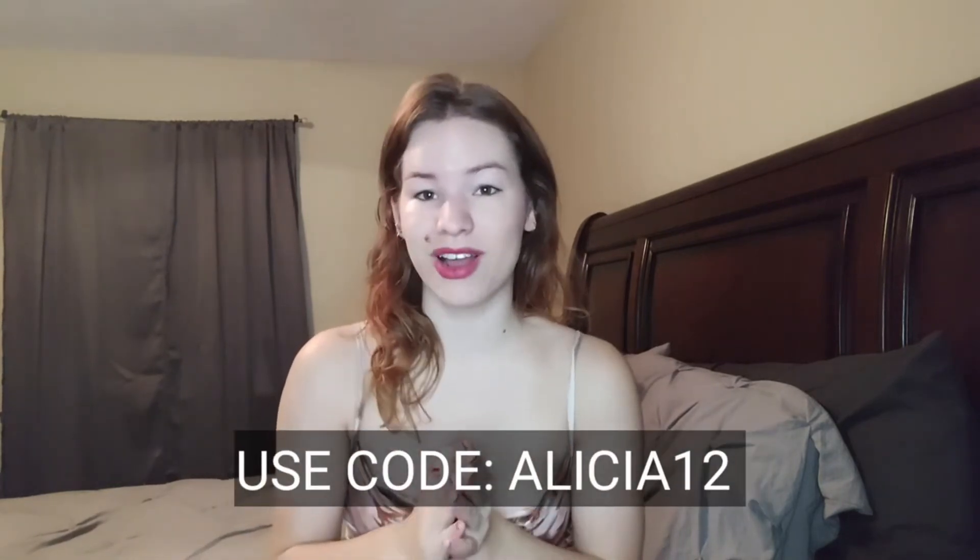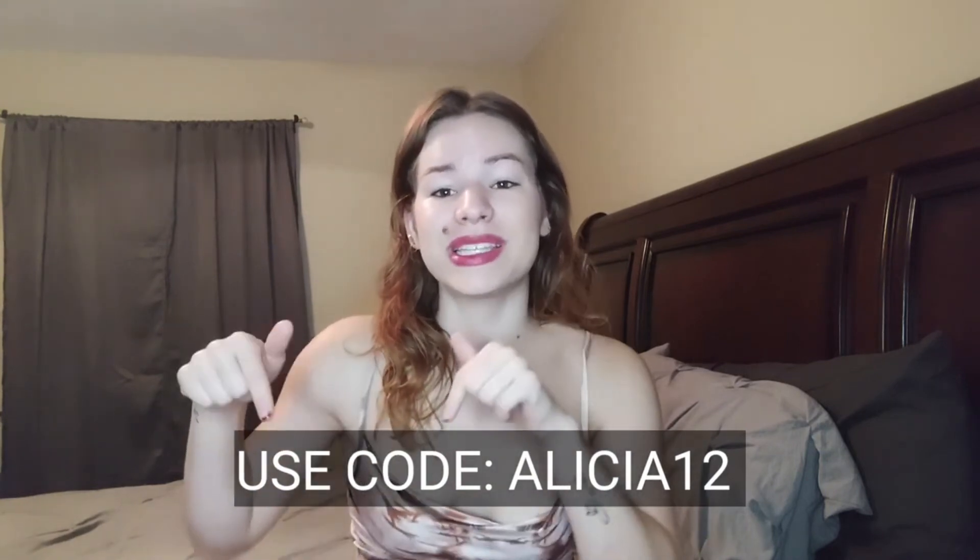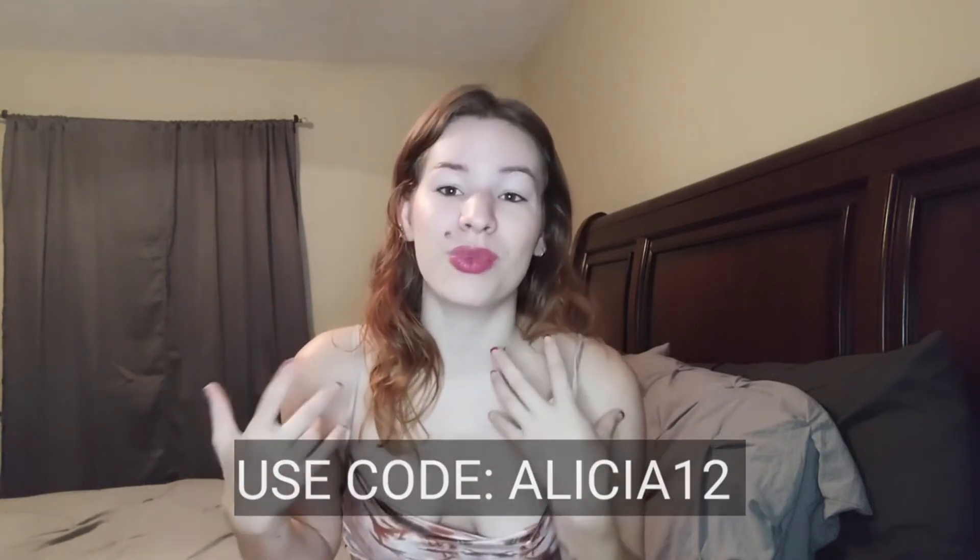I really hope that you guys enjoyed this video. If you are interested in any of these swimsuits, please go to the description below for my measurement references and to use my code Alicia12 for 12% off at checkout. Please leave a comment below on which one you thought was the best bathing suit and which one you would get for yourself. Also before you leave, please give this video a thumbs up and subscribe to my channel. Thank you guys so much for watching and have an amazing day.